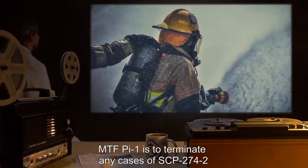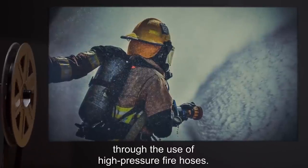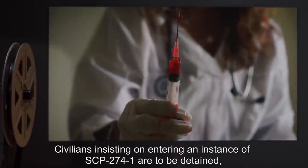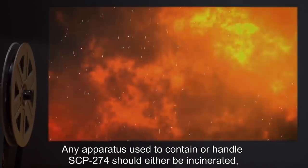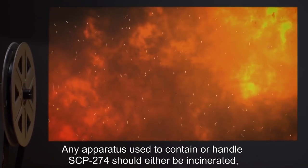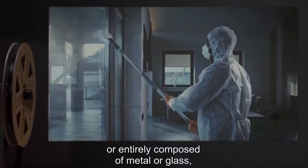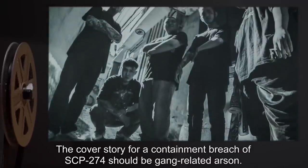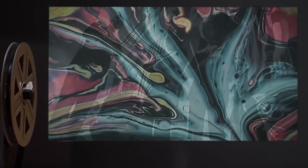Civilians insisting on entering an instance of SCP-274-1 are to be detained and have one Class-B amnestic administered. Any apparatus used to contain or handle SCP-274 should either be incinerated or entirely composed of metal or glass and washed thoroughly immediately after use. The cover story for a containment breach of SCP-274 should be gang-related arson.